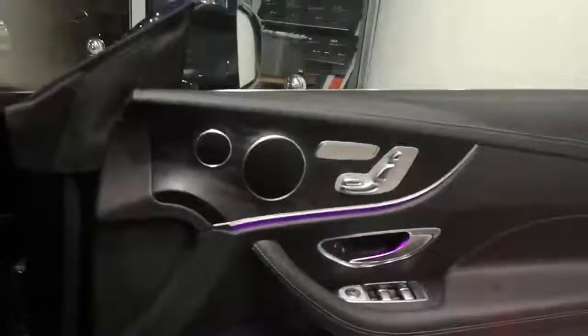This particular model has heated seats and memory seats. And as you can see, it also has the panoramic roof.